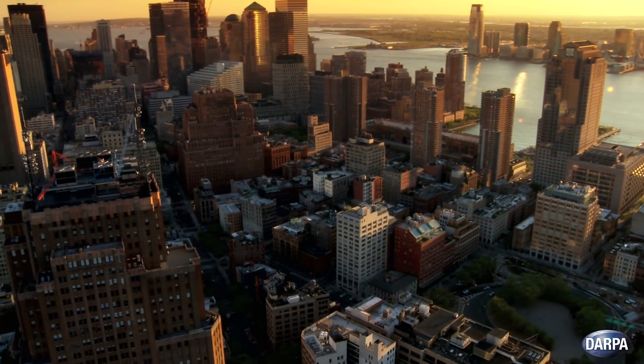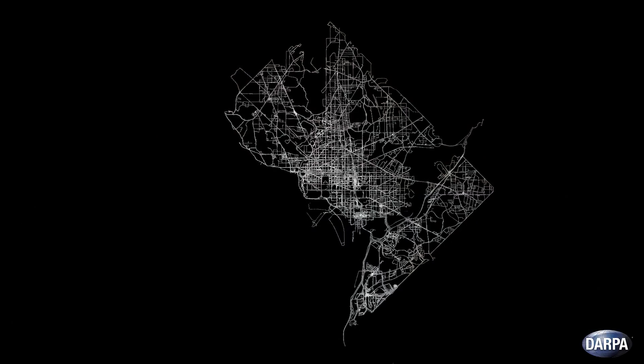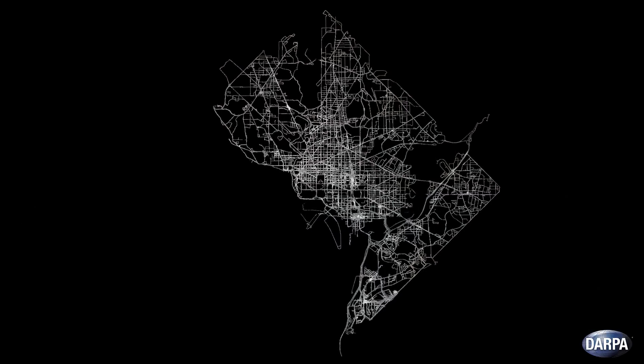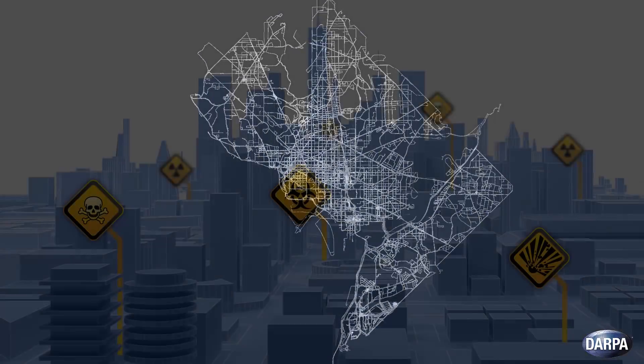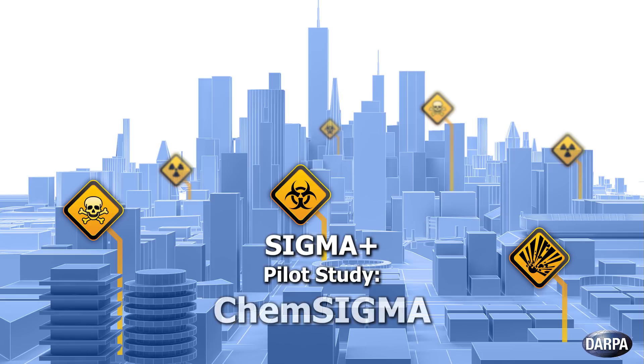DARPA's SIGMA program, which began in 2014, has demonstrated a city-scale capability for detecting radiological and nuclear threats that is now being operationally deployed. DARPA is building off this work with the new SIGMA Plus initiative, focused on providing city-to-region-scale detection capabilities across the full chemical, biological, radiological, nuclear, and explosive threat space. DARPA initiated a SIGMA Plus pilot study in the spring of 2018, known as ChemSigma, to provide initial data and insights into how such chemical sensor networks would function.